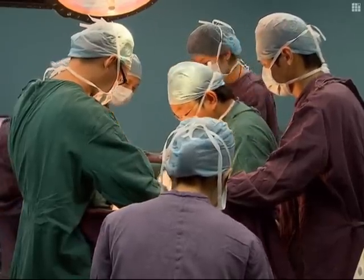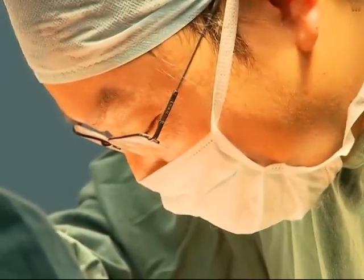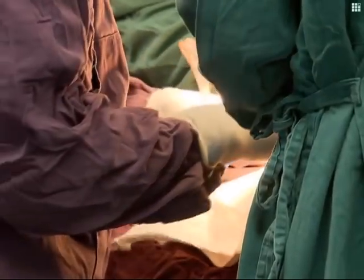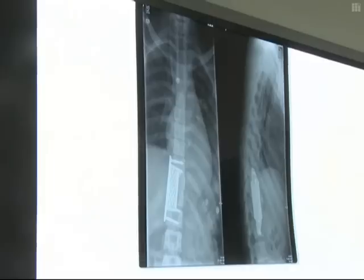Operations of this kind typically require a whole day's time to complete, but Wang's recent operation took just 2 hours. Embedding the implant took only 10 minutes. Test results indicate that the implant is identical to the fractured bone, and Wang is said to be recovering well.